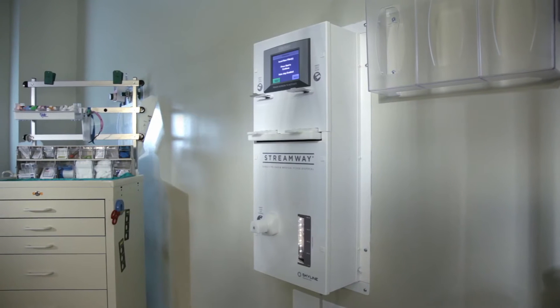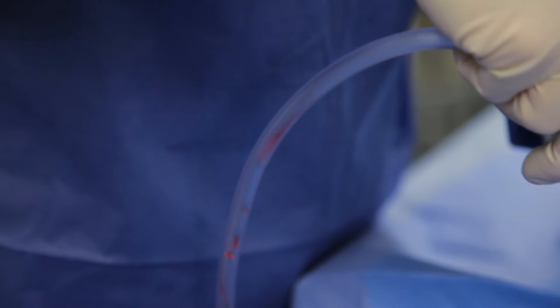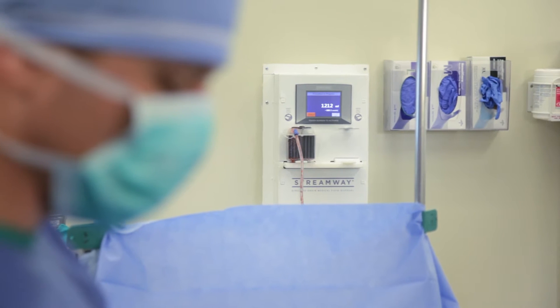Fluid management in hospitals and surgery centers is undergoing a major shift. The StreamWaste System is the first direct-to-drain surgical waste management system. It automatically collects, measures, and disposes of surgical fluids into the plumbing system without interruption.